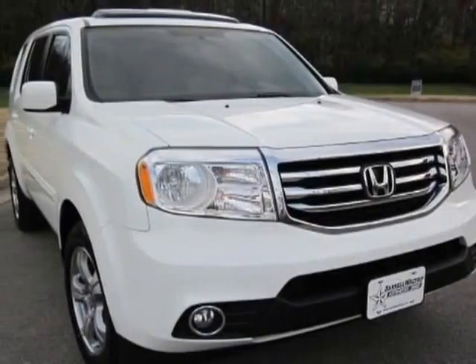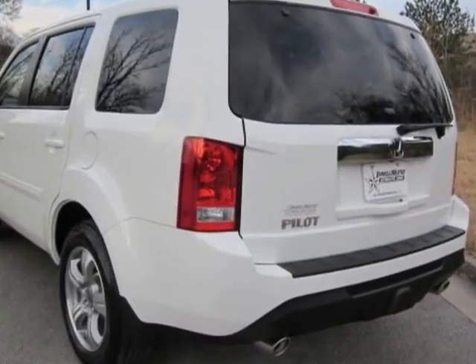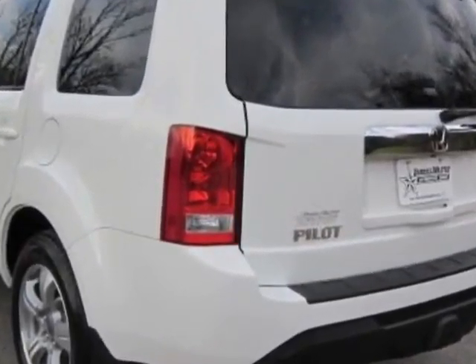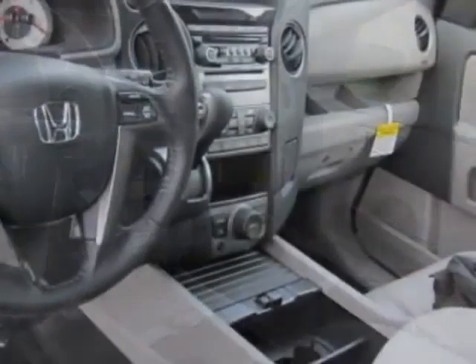Take a look at this new 2013 Honda Pilot. For your protection, this vehicle has a full factory warranty. This vehicle gets an estimated 18 miles per gallon in the city and an estimated 25 on the highway.